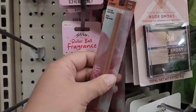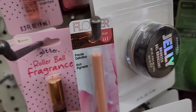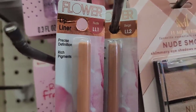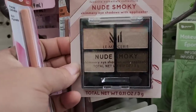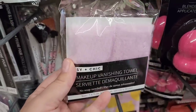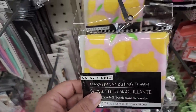Right off the bat we've got Flower product here — lip liner in beige and just below it a nude, so you've got two different colors. The La Mercerie also has this smoky nude eyeshadow palette — how pretty is that! Then they've got Sassy and Chic makeup vanishing towels in a soft lilac and a soft pink, and then there's one with lemons on it.